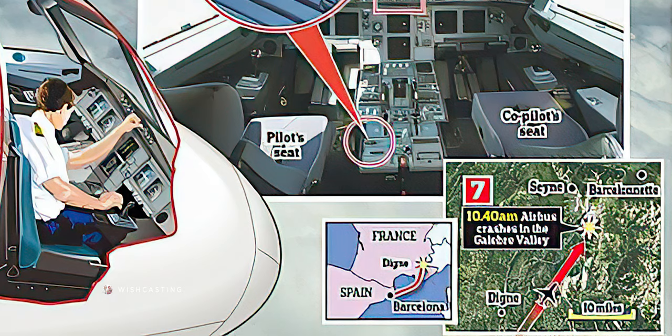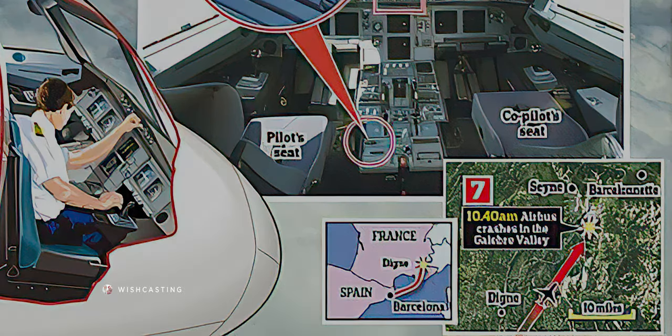Increase, climb, caution, terrain, pull up, too low, terrain, terrain — 100, 50, 40, 30, 20, 10.